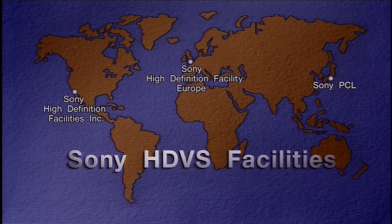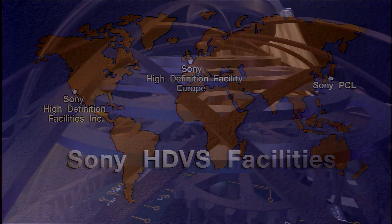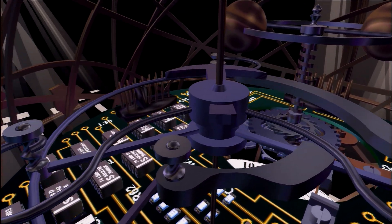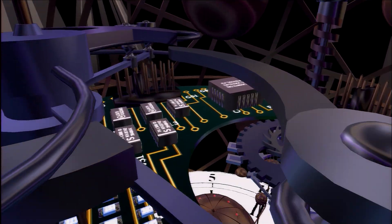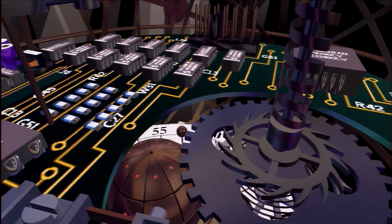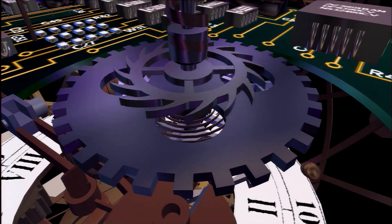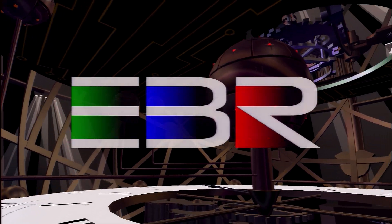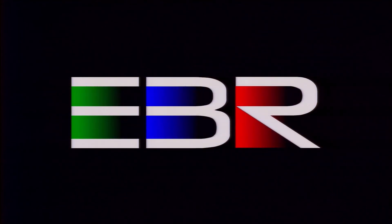Three digital EBR systems are available worldwide, in Japan, the United Kingdom and the USA, forming a unique network which HDVS customers can use with confidence. The compelling power of HDVS, its exciting production and creative potential, confidence in accessing international markets and guaranteed long shelf life, are even more firmly established by the digital EBR.